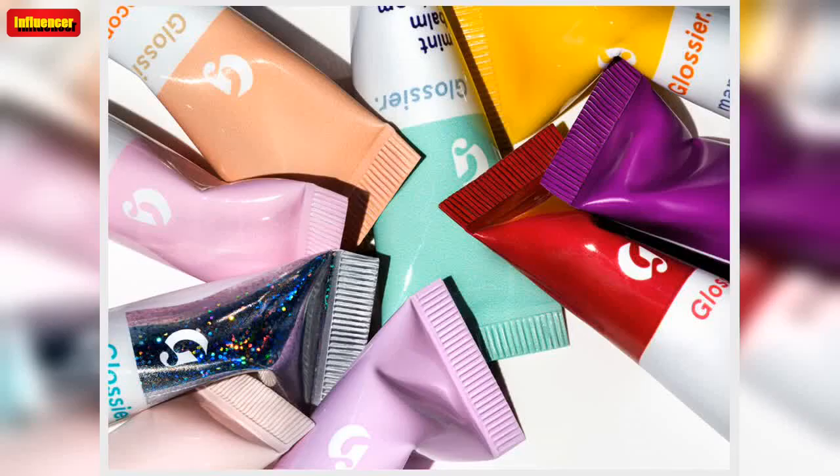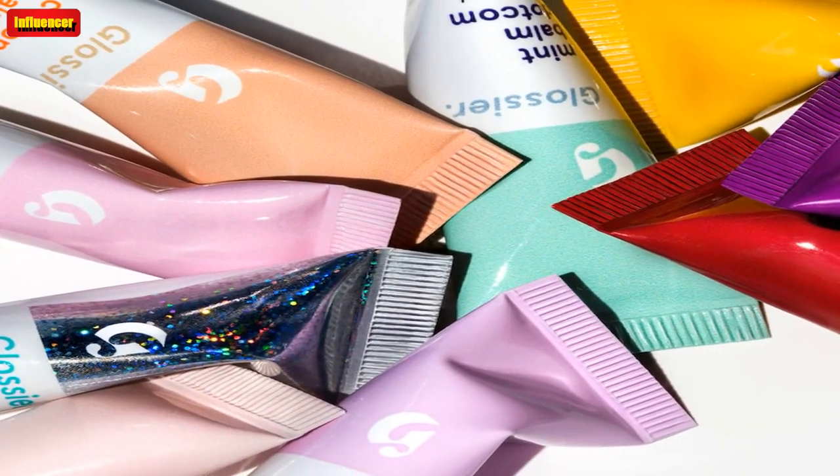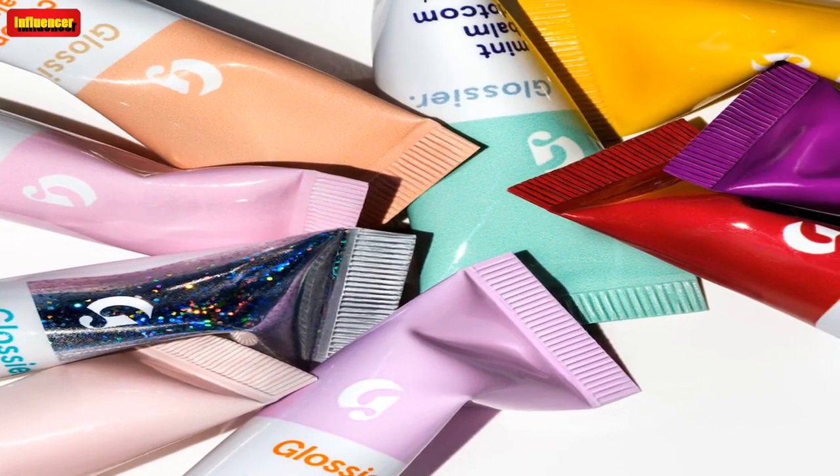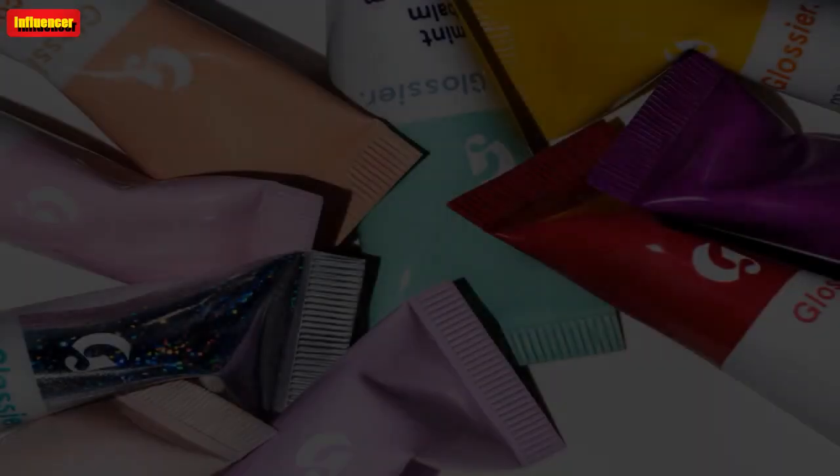It doesn't matter if you're the biggest beauty buff out there or if you prefer a bare face — the Balm Dot Com is for everyone. Keep scrolling to shop it for yourself. Your lips will never be the same, in the best way possible.